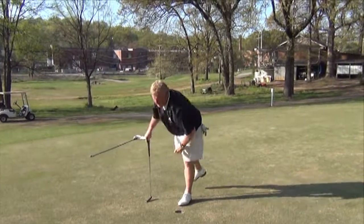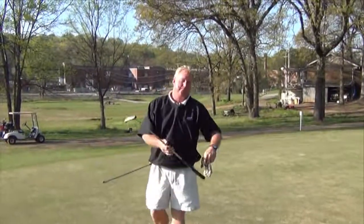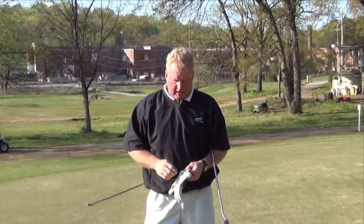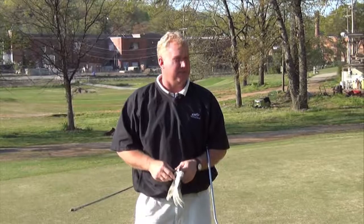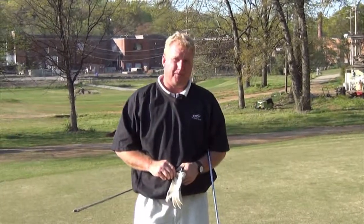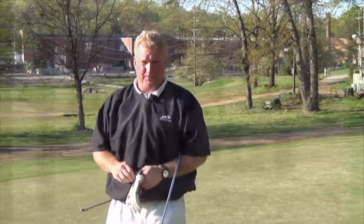Alright, two under par for Golf Soup through five holes. Not bad. Could be better, but again, as fast as the greens are, you've got to play just a little bit of defense out here at times. Back four — got a couple birdie opportunities, a couple par threes that are definite bogey opportunities. Let's play on.